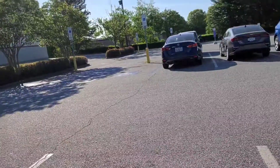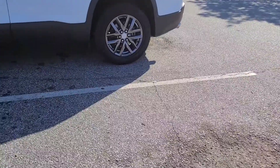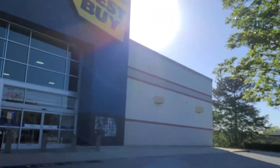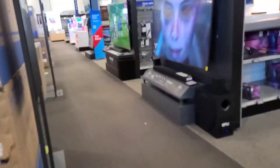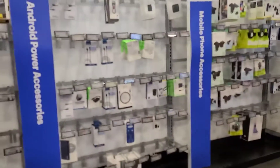Hey y'all, about to go in a quick little Best Buy. I'm about to go shop for a washing machine and dryer set, see what they got. I'm going to head over to the washing machine and dryer section.